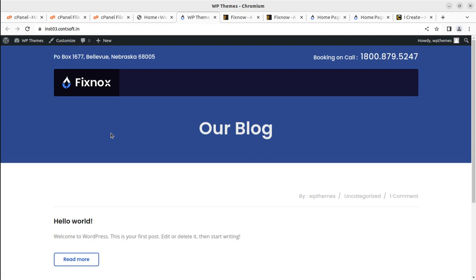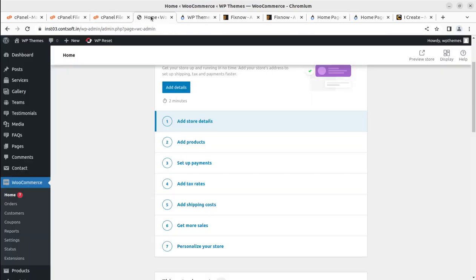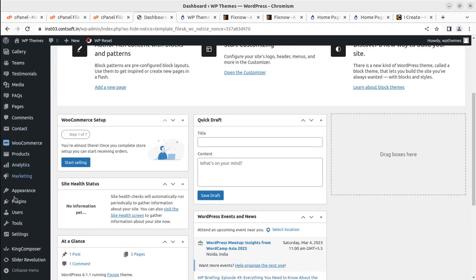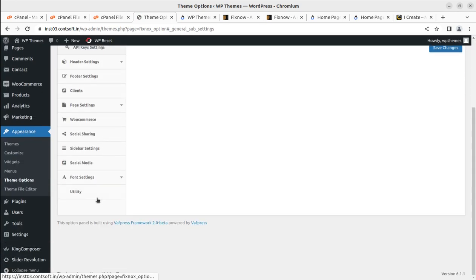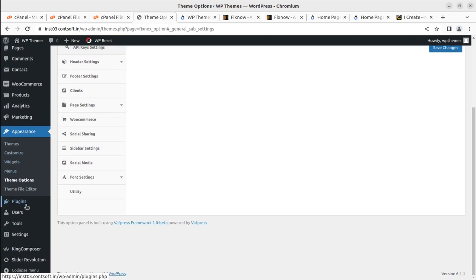Only the theme and plugin set have been installed so far, giving a basic look. You can build your website design from scratch using the theme's features. But most users will want a pre-made demo website to edit and go live quickly. I'll find the option to import the demo content — it appears to be under Theme Options. Looking through the options, I find the import option under Appearance > Theme Options > Utility.